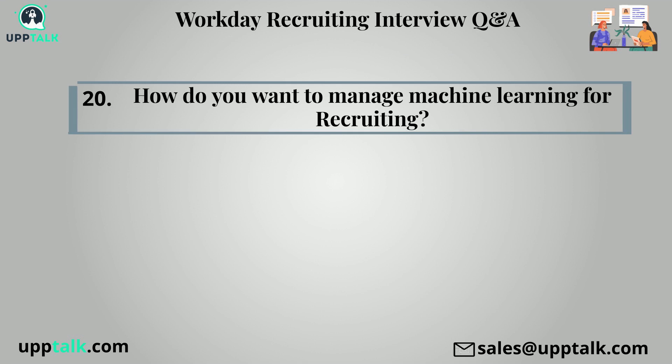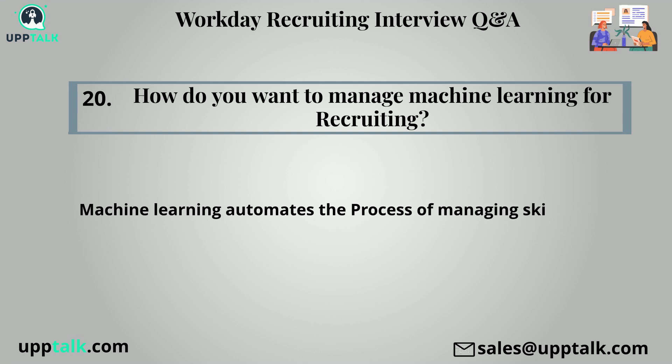20th question: How do you want to manage machine learning for recruiting? Machine learning automates the process of managing skills, but you can delete suggested skills from a job requisition.